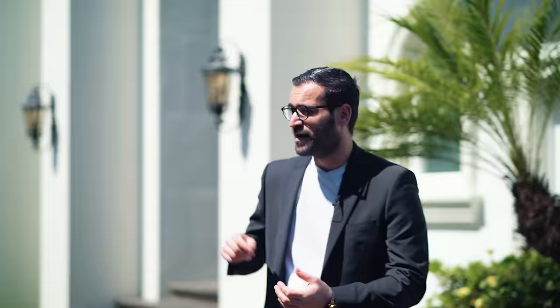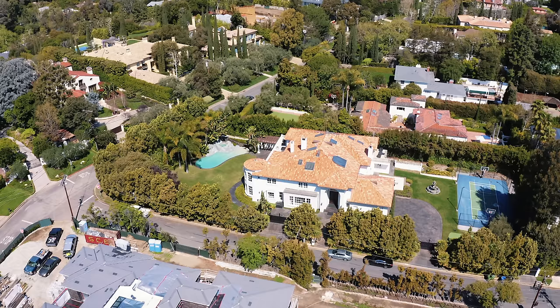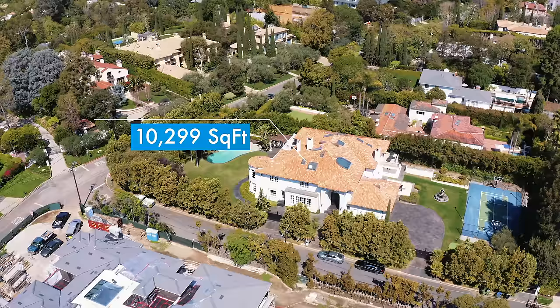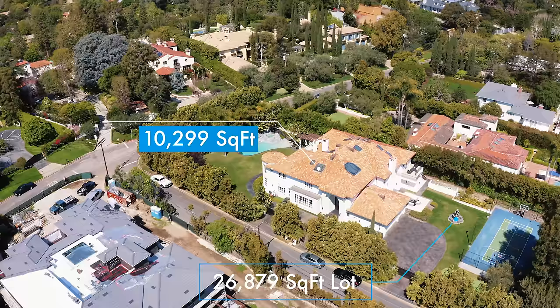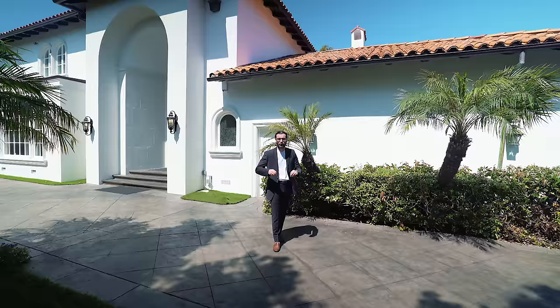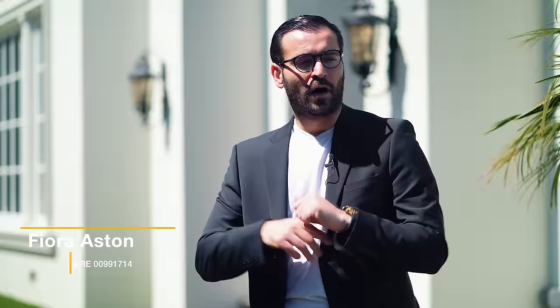Let me give you guys the facts. This property is located on 12855 Parking Street. It has seven bedrooms, 12 baths, 10,299 square feet of interior space on a 26,879 square feet flat lot, which is uncommon for LA standards. This property is currently on the market for $14,200,000. Before we get started with the tour, I want to thank the listing agent, Fiora Ashton, for allowing us to tour her amazing listing. Let's start with the exterior of this home.